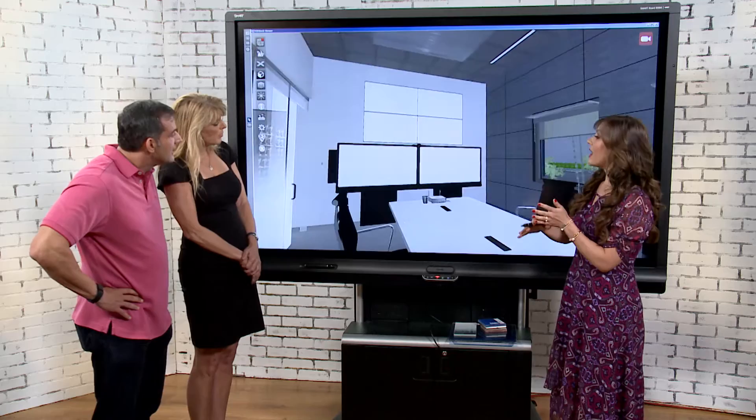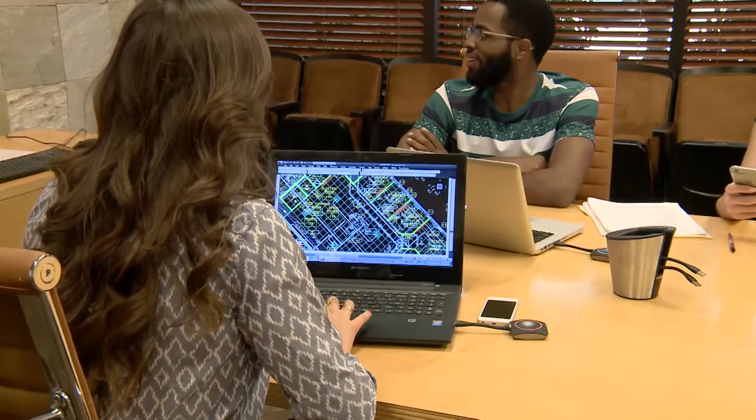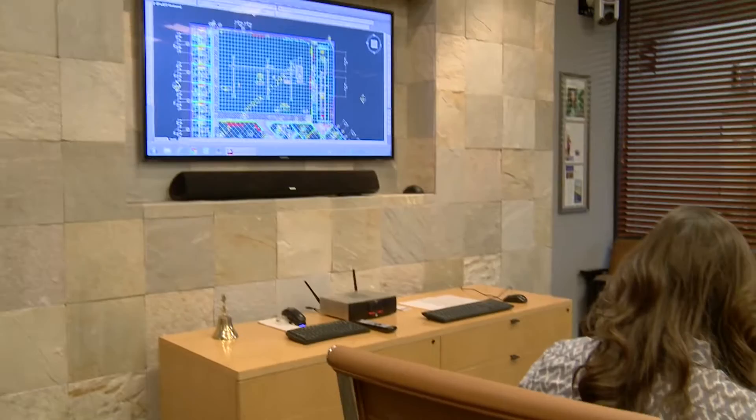Mark is excited about daylight harvesting for energy efficiency and because it will help Brandstar become a green company — the direction they're heading. Moving into the executive boardroom near the reception area, Kaylin introduces another cool feature: Barco's Click Share. It solves the common problem of everyone arriving to a presentation with different devices — a Mac, a PC, a phone — by letting everyone simply plug in and connect.